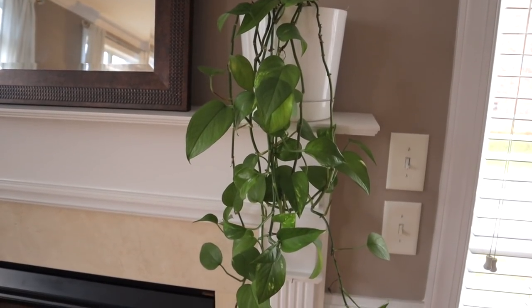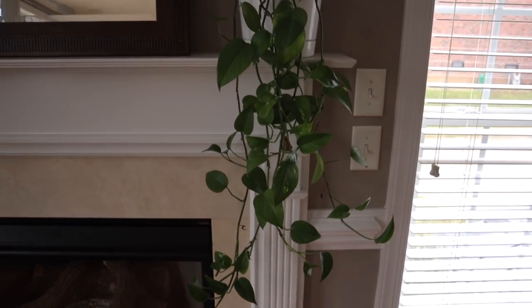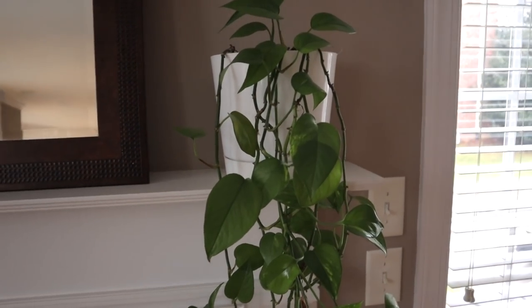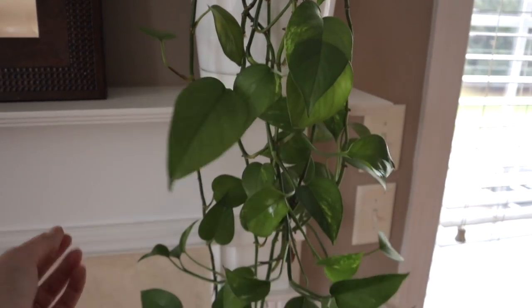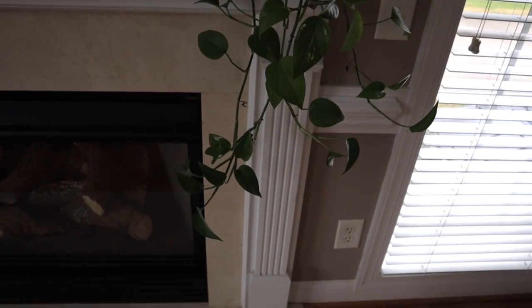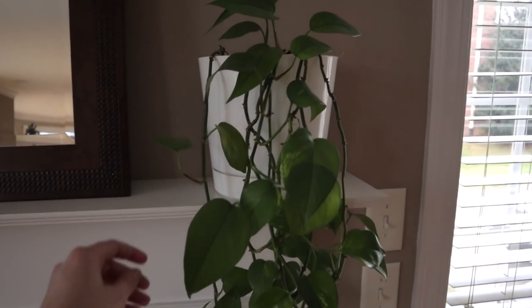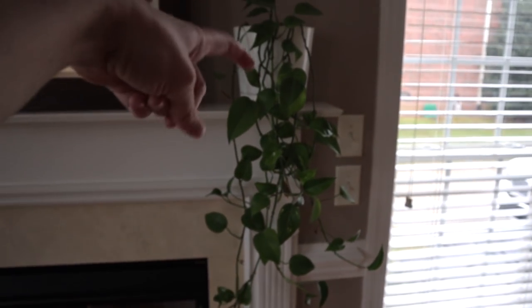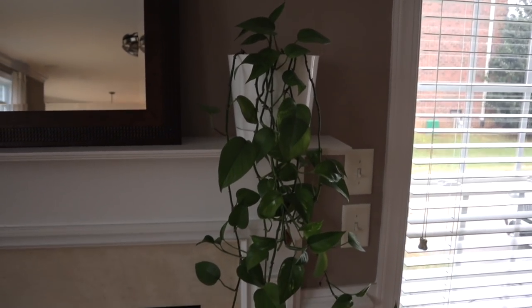Here we have my golden pothos. This plant has really been through the ringer, as you guys know, but it's really easy and low-key. I repotted it a while ago and it's been really happy ever since. I'm happy to see it's been pushing out all this new growth, which is really exciting. His name's Gramps, as y'all know. I'll probably give him a little trim and then take the cuttings, propagate them, and put them back in there to make the top a little bit thicker.